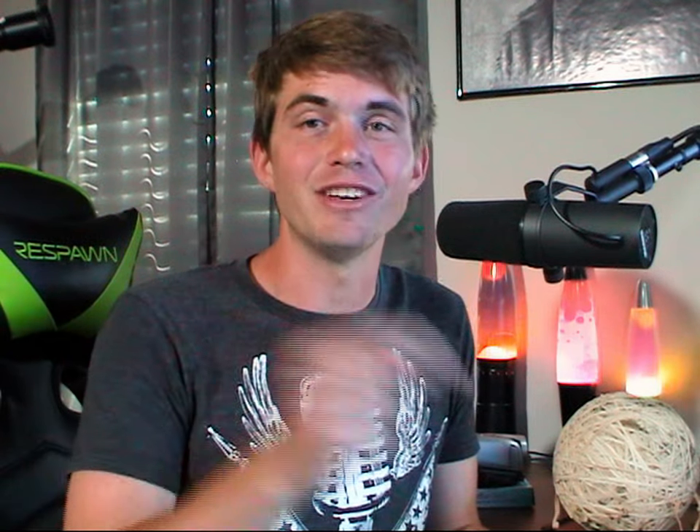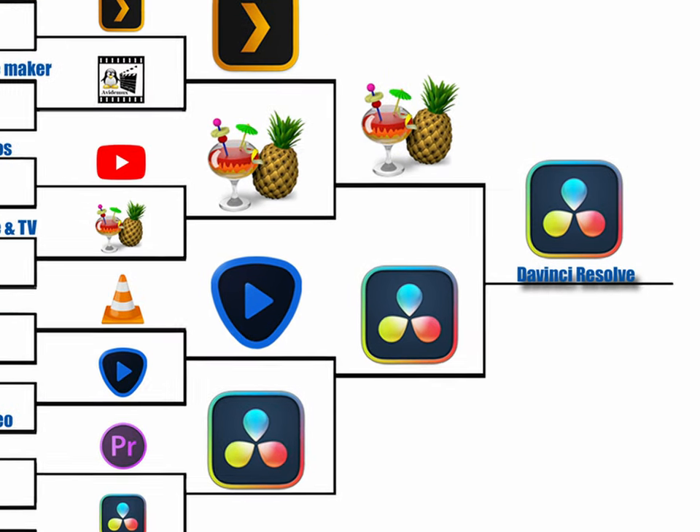I award the de-interlacing crown to DaVinci Resolve. Which software is your favorite?